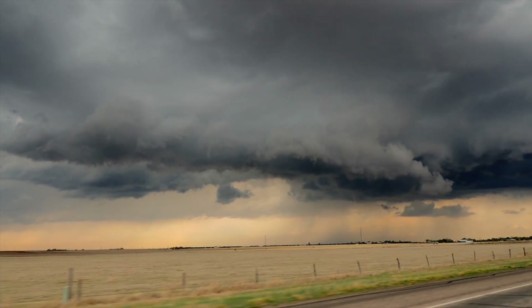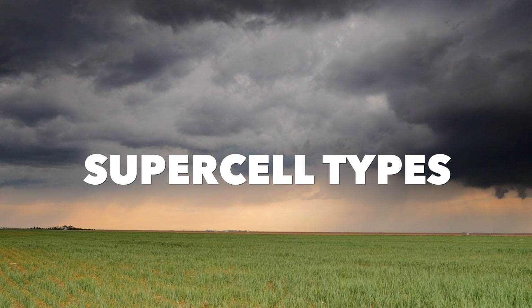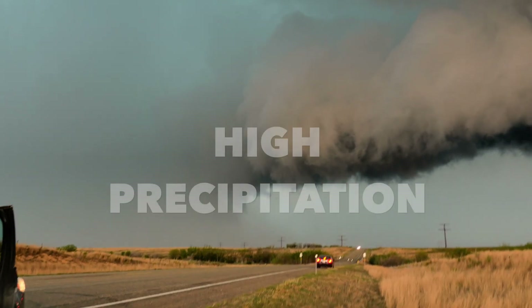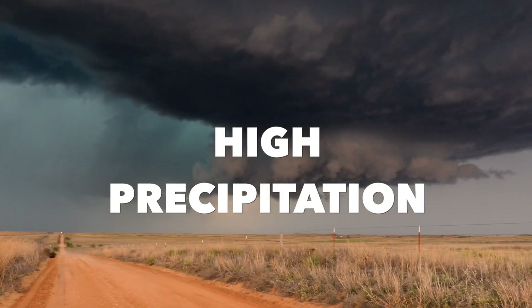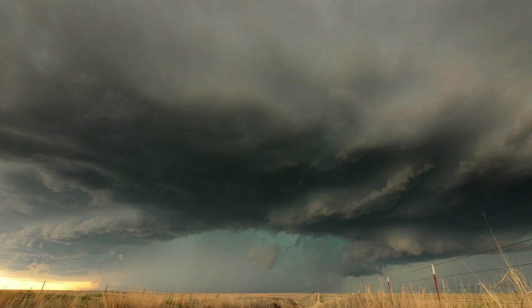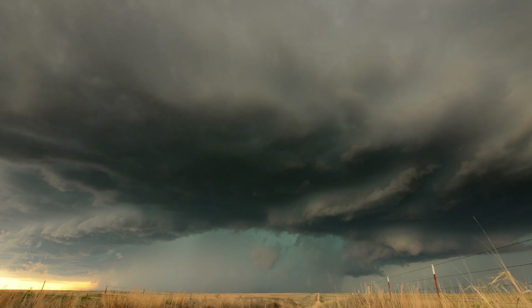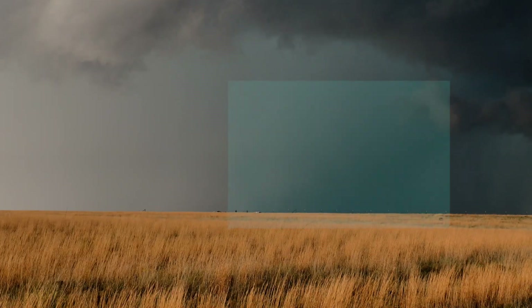But not all supercells are created equal. In fact, there are three main types of supercells that you will commonly see. The first, and perhaps most common, is the high precipitation supercell. These monster storms have the lowest levels of the mesocyclone completely obscured by rain. These are dangerous storms to document, with the tornado oftentimes hidden behind a wall of rain.